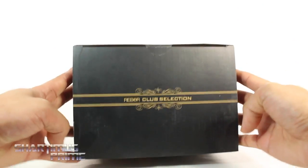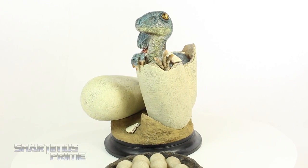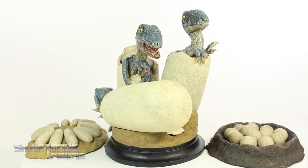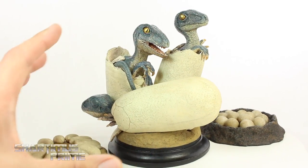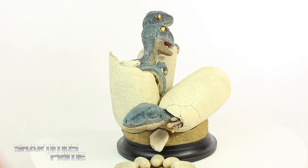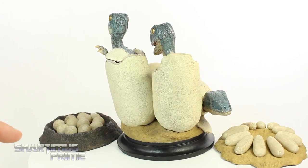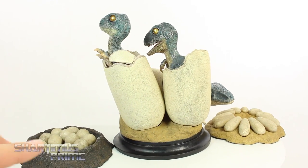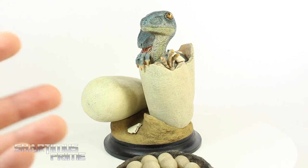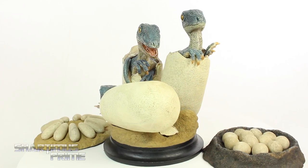So here we have all the dinosaur eggs out of the packaging. I really like these Velociraptor eggs over here with the little baby Velociraptors calling out - that is just really, really cool. A very, very heavy piece though, weighing quite a bit. I really like the little sleeping one right there. And then we have our two sets of theropod eggs and the sauropod eggs. Sauropods are your long-necked, more reptilian-esque type of dinosaurs, like your Brachiosaurus and the Apatosaurus. And then theropods are like your T-Rex and your Velociraptor.